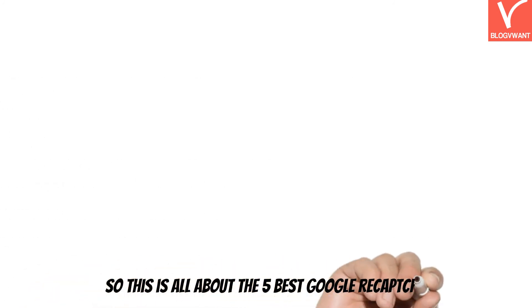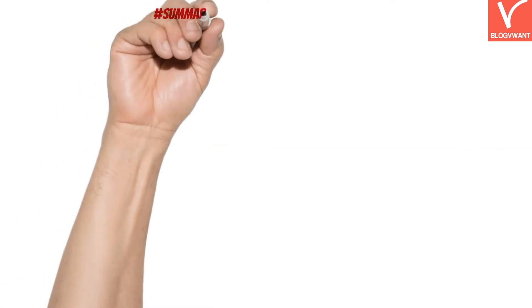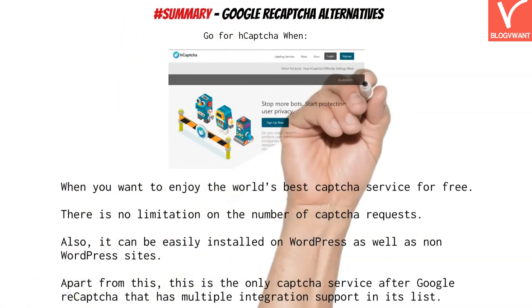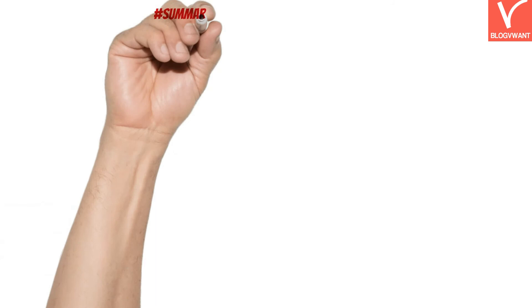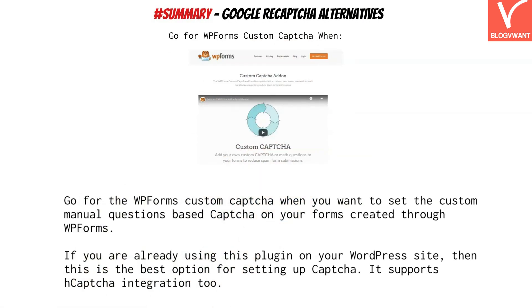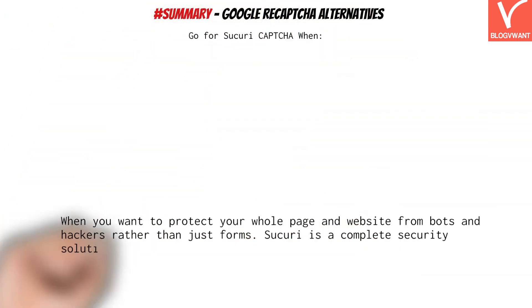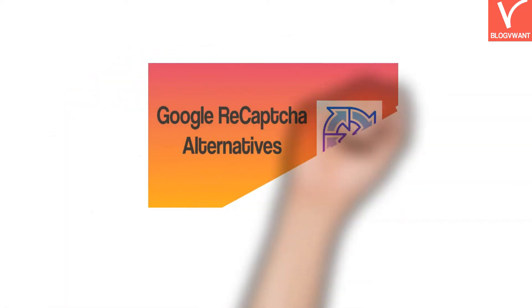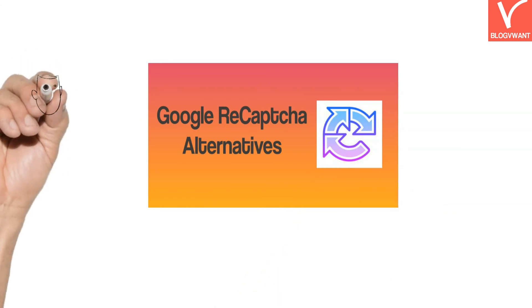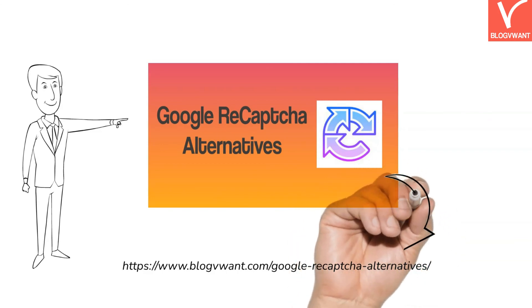That covers all 5 best Google reCAPTCHA alternatives. If you still have confusion, consider the summary provided and take your decision. Thanks for watching this tutorial. For more information, visit our website article — the link is in the description. Don't forget to subscribe and hit the bell icon to receive regular tutorial updates.